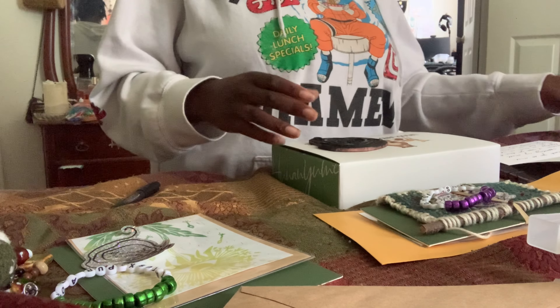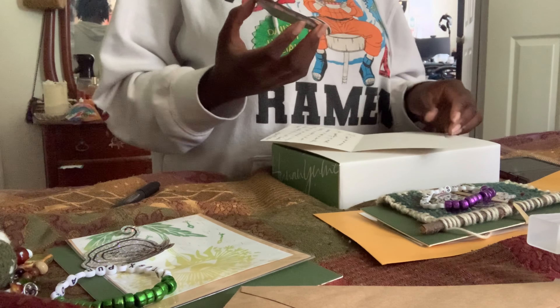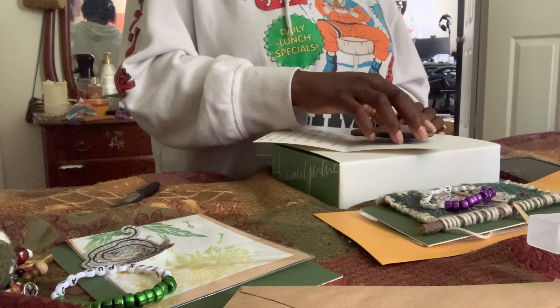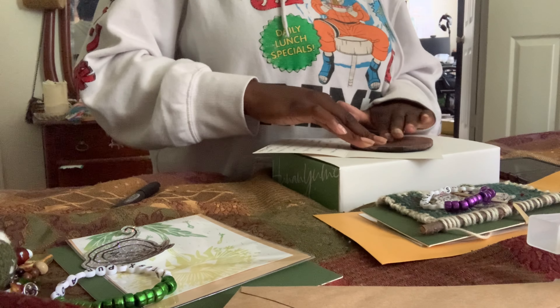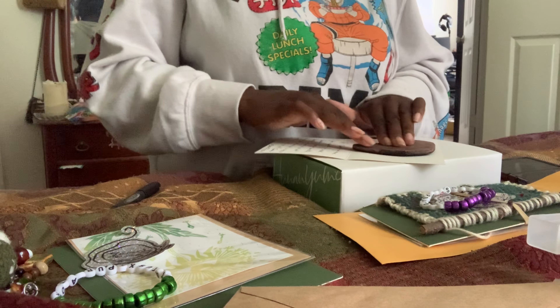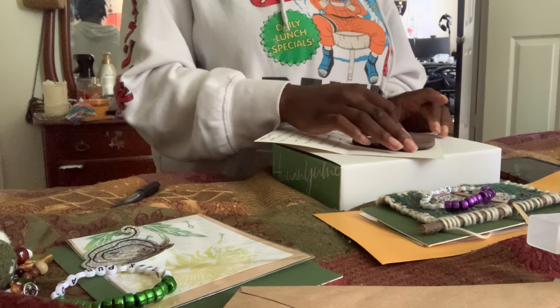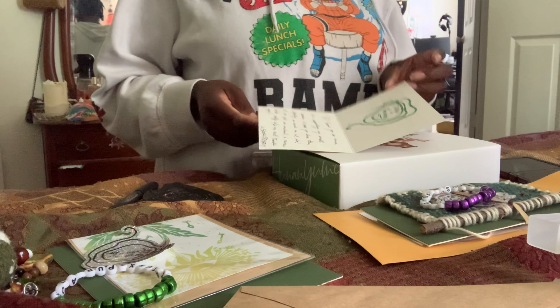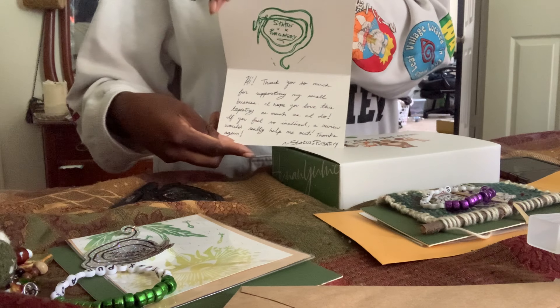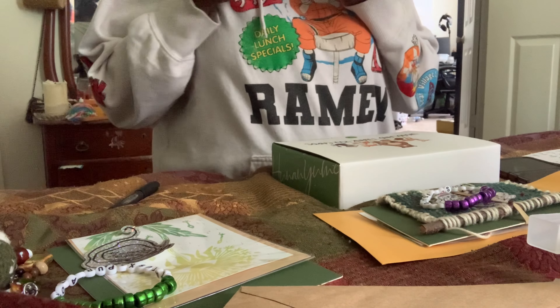The thank you cards I have are woodland themed — I got them for my baby shower but never sent them out. I think they go really well with the purchases because we've got the woodland themed keychain.